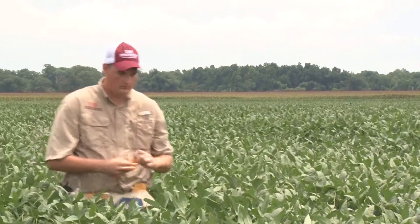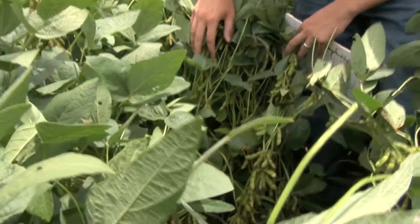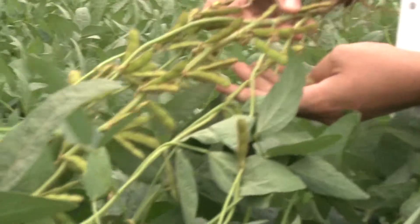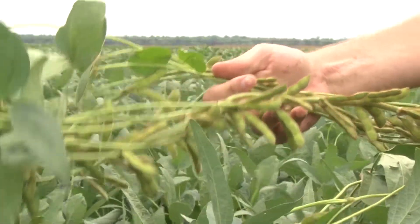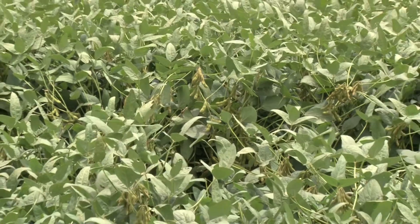We're here today at the field we showed you earlier this year. These soybeans were planted on March 29th. This is one of the five varieties in our soybean strip trial — a group 4.5 relative maturity — and we're at the mid-R5 growth stage. So we're out here today on July 12th and these soybeans are into the pod filling stage. Most of the pods have been set now and we can see we've got a very good pod load.